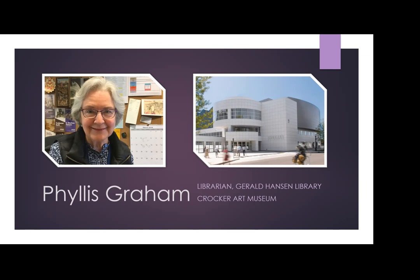Someone is asking — was it the Dumbarton Oaks Research Library? Yes, the Dumbarton Oaks Research Library in Washington DC. It sounds like somebody is familiar with it. You mentioned you have an MA in art history — that's right. Well, Phyllis, thank you so much for joining us tonight and giving us all this information. We really appreciate your time.